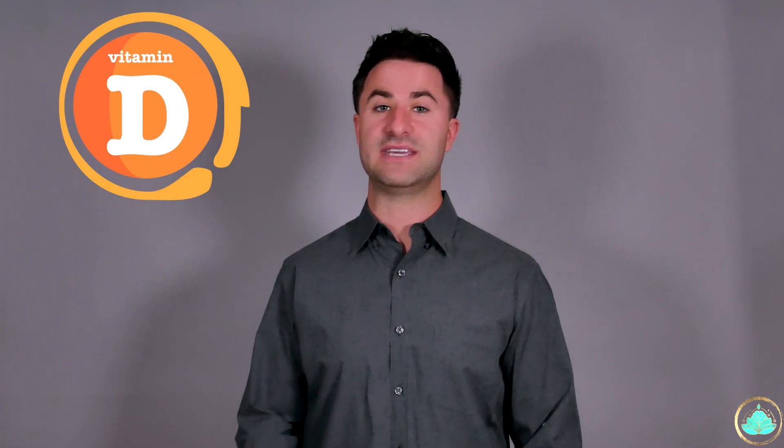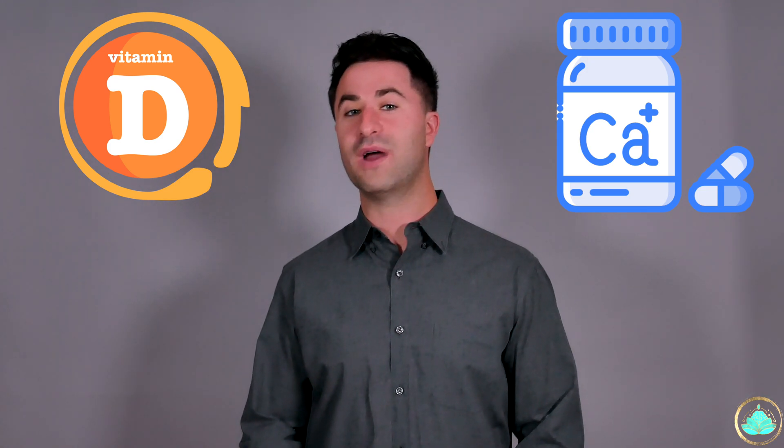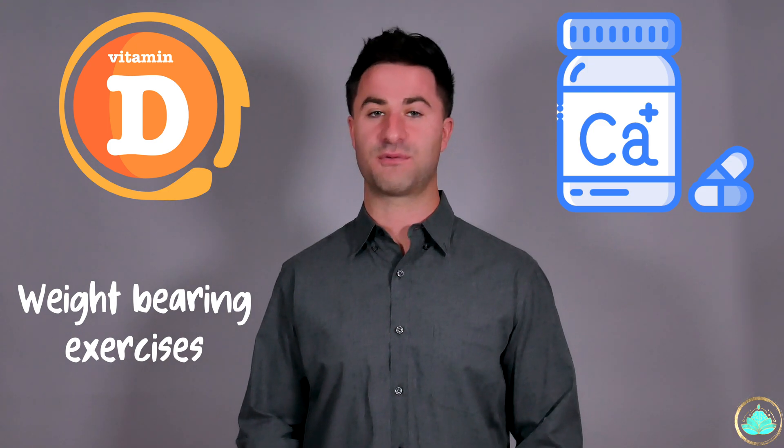As always, if you do have osteoporosis, it's absolutely essential that you get enough vitamin D and calcium in your diet every single day, as well as doing those weight-bearing exercises at least three times a week. Please leave a comment down below if there's anything in this video that you want me to cover in more detail. Thanks for watching and I will see you all on the next one.